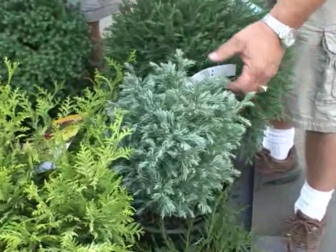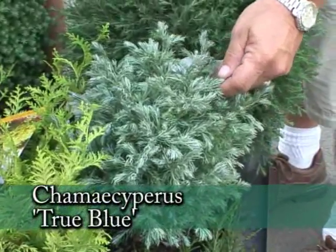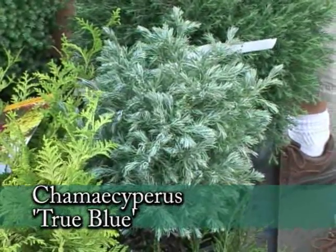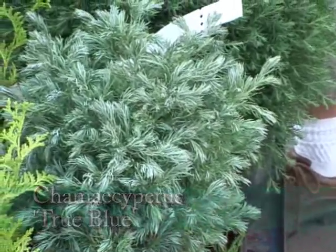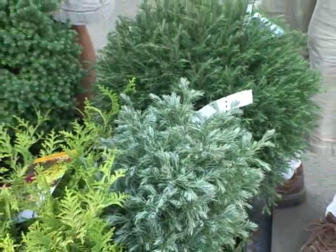This one has more of a blue color. You've seen a Boulevard cypress which has a similar type of look — this is a cypress called True Blue. The color is great, the ends of the needles are twisted a little bit, and it's going to stay a lot smaller, probably in the four to five foot size range.